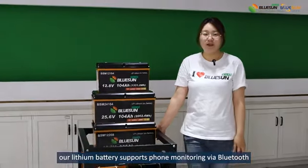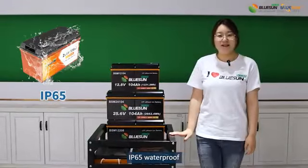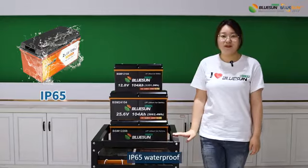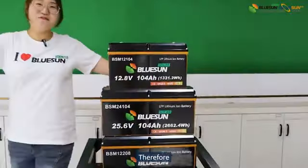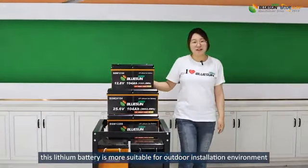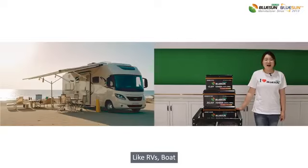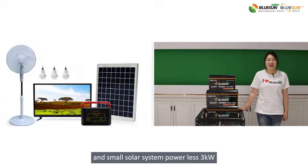Our LiSIM batteries support monitoring via Bluetooth, IP65 waterproof, low-temperature heating, and detachable design. Therefore, this LiSIM battery is more suitable for outdoor installation environments like RVs, port, and small solar system power like 3kW.